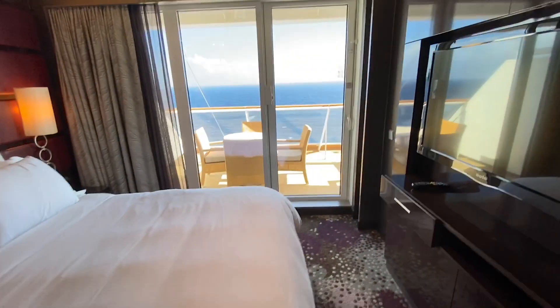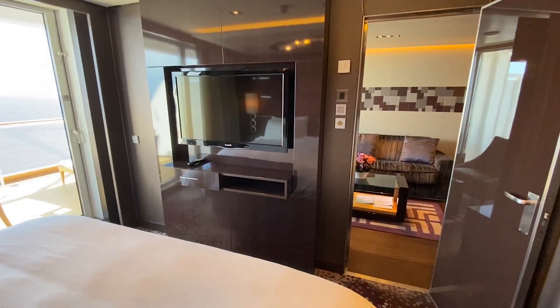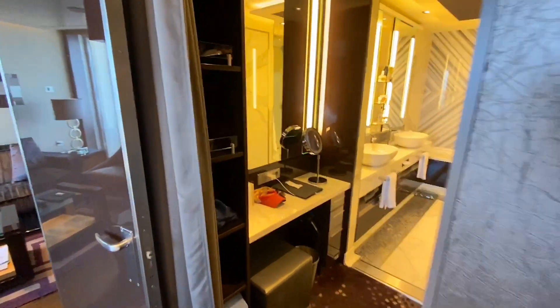It's a beautiful view. It's green. This is the walk-in closet.